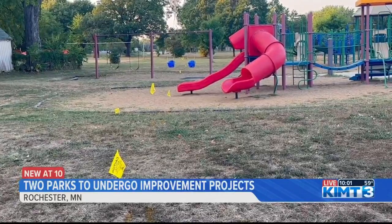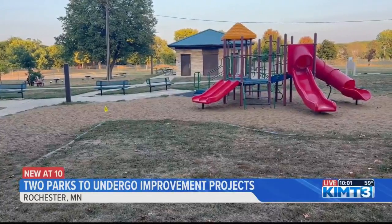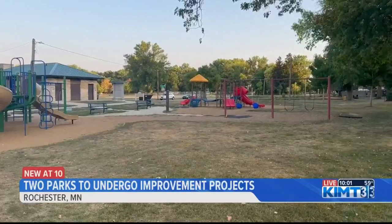I did speak with one man who lives near Slatterly Park, who says the upgrades show how the city is working to better its communities. He said: 'That's really good that the Parks and Rec Department really puts all that into it to make it better. The city needs some help and an improvement.'